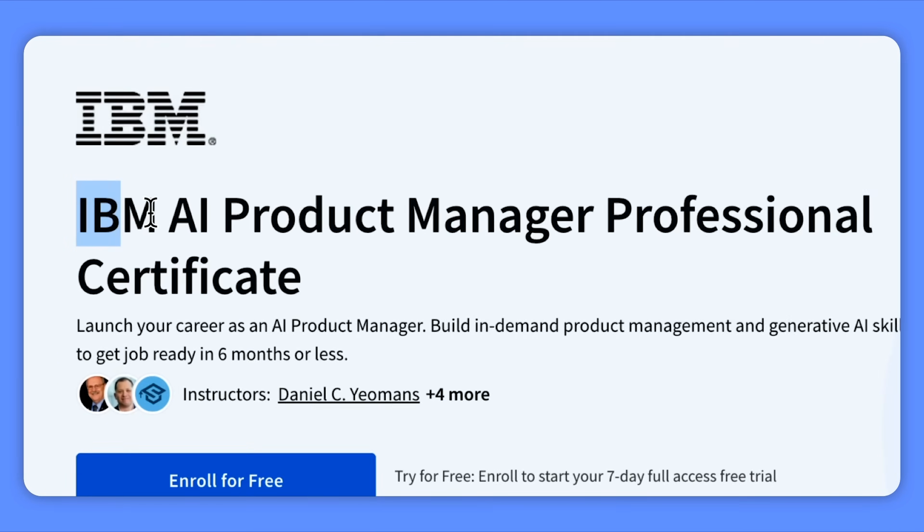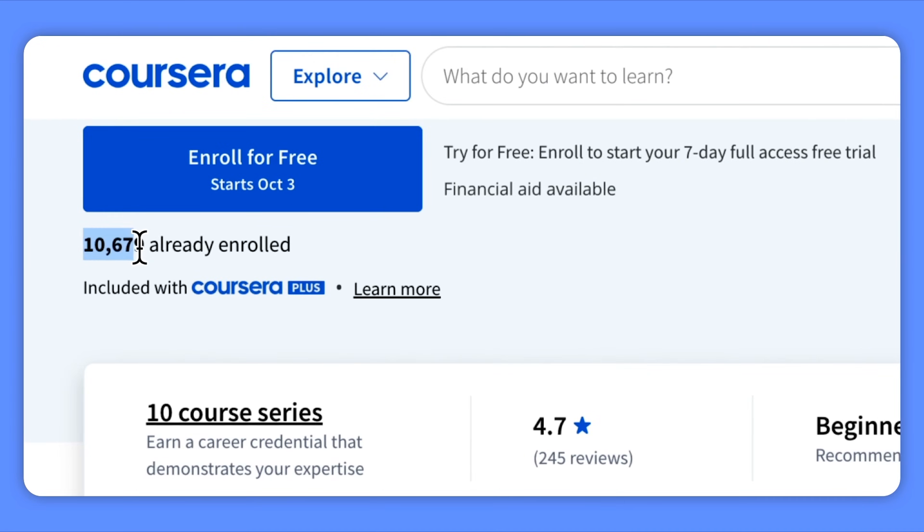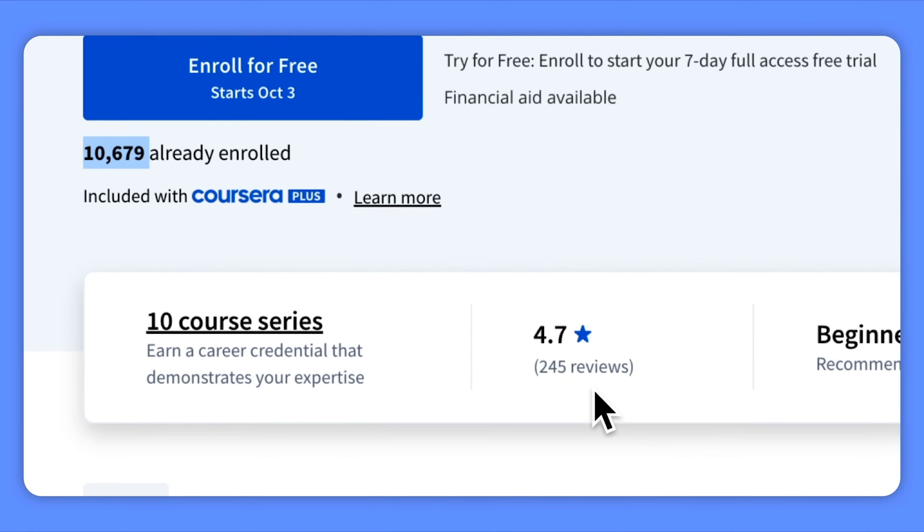The IBM AI Product Manager Professional Certificate is one of the new programs by IBM on Coursera. It currently has 1,000 students enrolled and an average rating of 4.8 out of 5. Looks good — but should you take this course seriously?